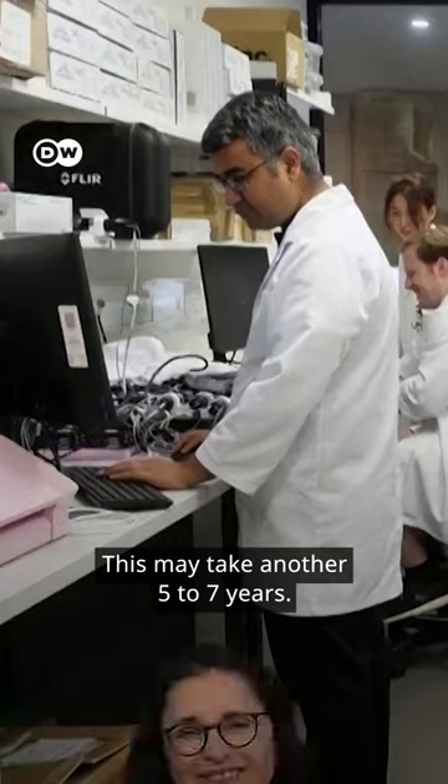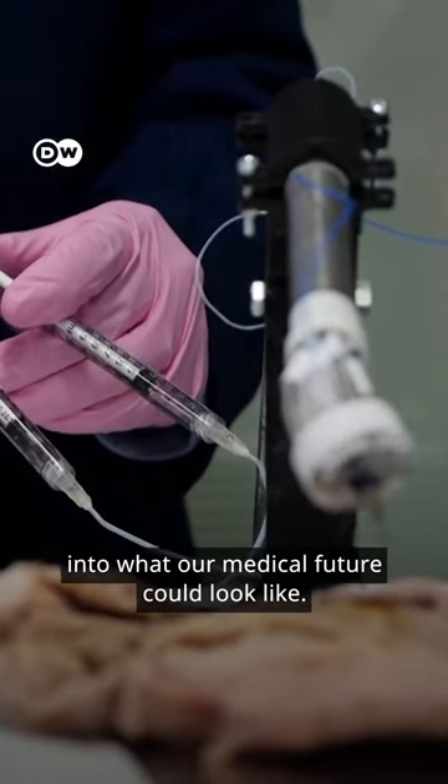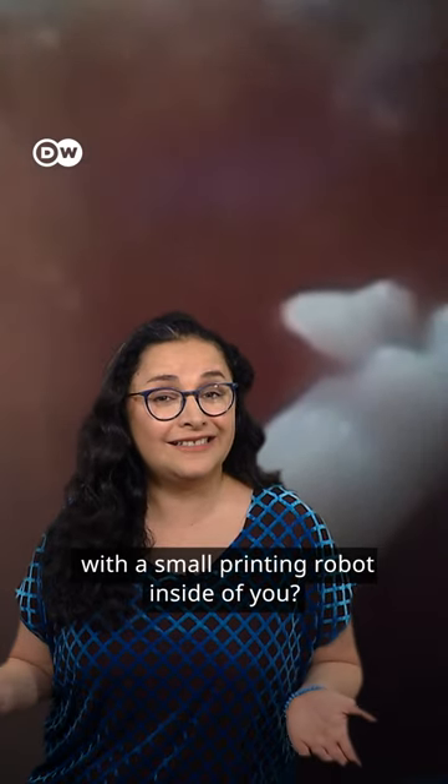The device isn't quite market ready yet. This may take another 5 to 7 years, but it is a glimpse into what our medical future could look like. How would you feel with a small printing robot inside of you?